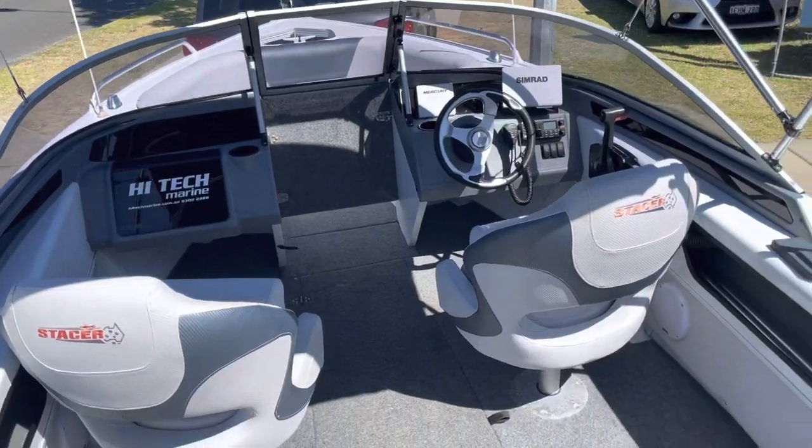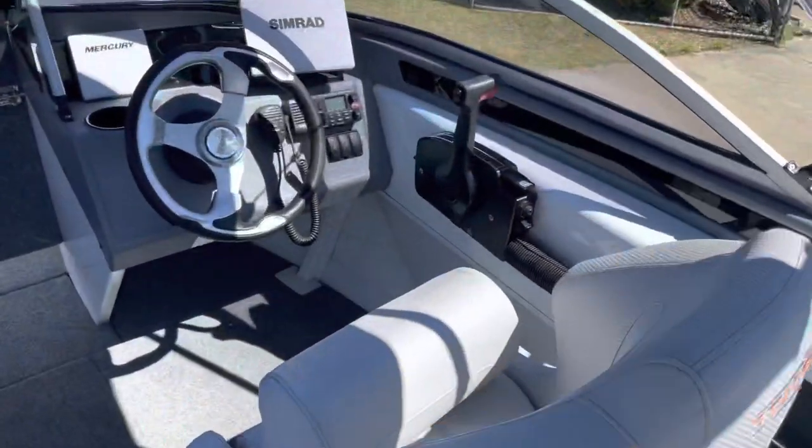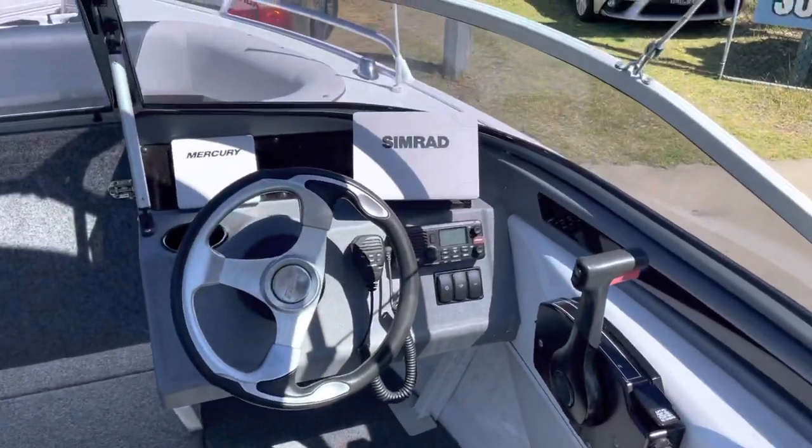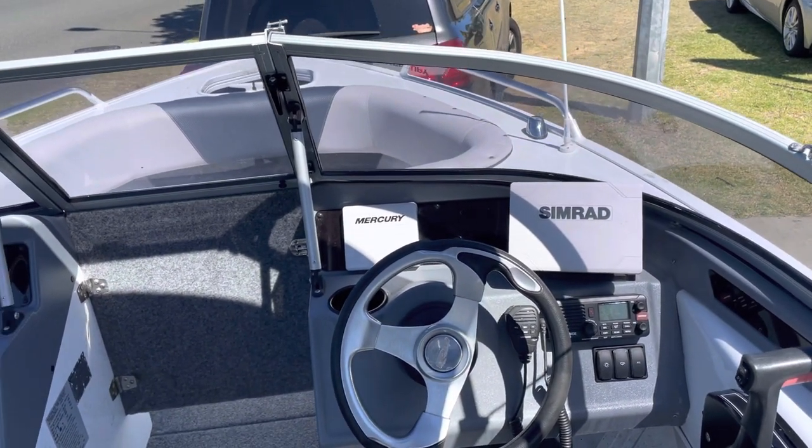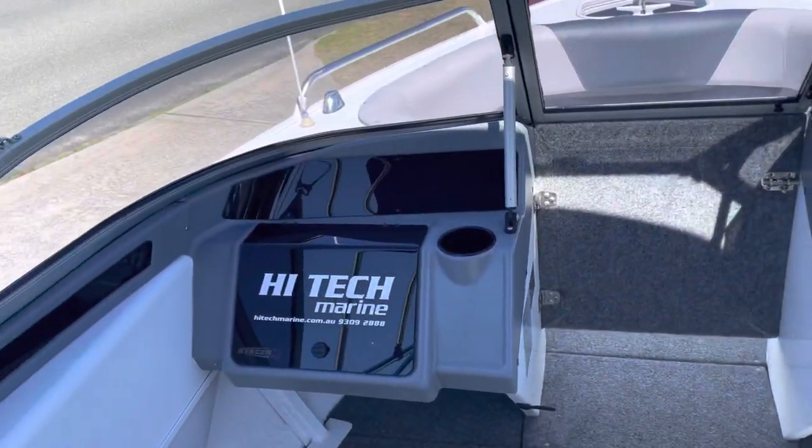Up on board the boat, it's got a Simrad sounder and GPS, it's got the little Mercury SmartCraft digital gauge setup, and it's got a Fusion stereo.